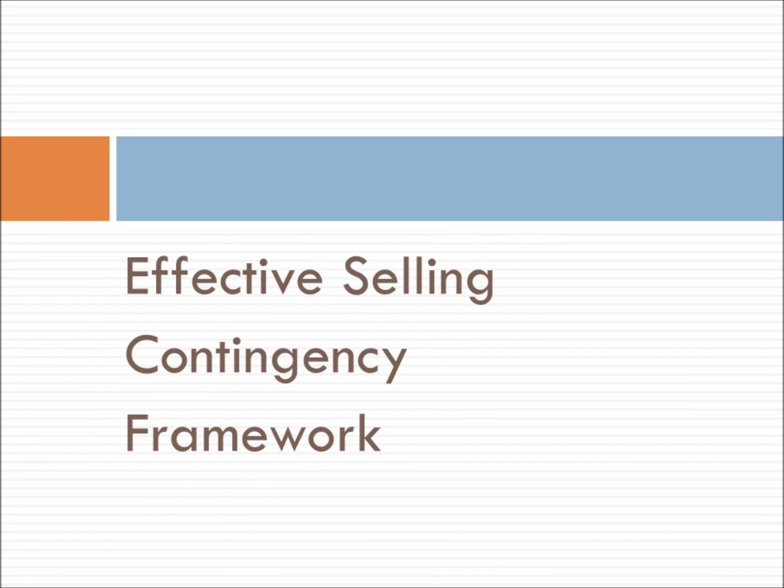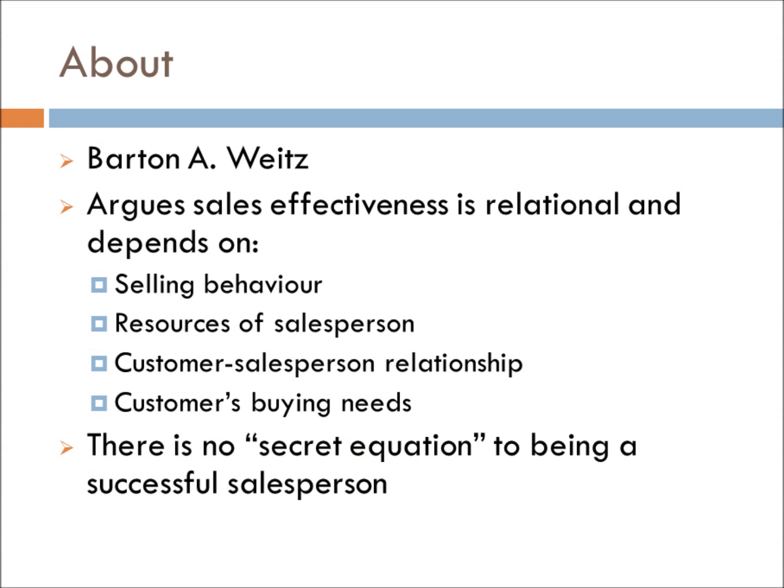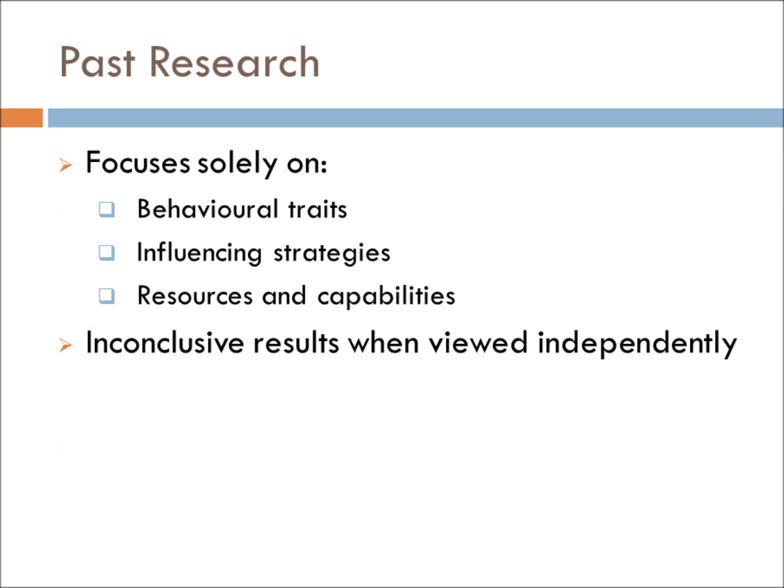Let us begin our research with the sales effectiveness contingency framework developed by Barton A. Weitz. Withstanding the test of time, the idea of an effectiveness framework was put forth in 1981 by Weitz and is still widely sourced today. In his paper, he posits that there is no secret equation to sales success and that a number of factors can contribute to an effective sale, but not necessarily a closed deal. This framework was built out of the narrowly defined and inconclusive past research.